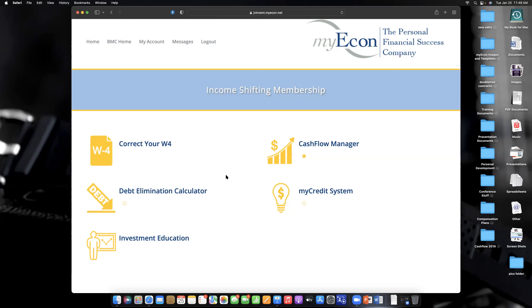Now you could have two, three, or four hundred dollars back in your paycheck from your job — legally. You can take that money and use it for debt elimination, investing, or whatever you want. That's one of the greatest benefits of having this program. You also get access to the Cash Flow Manager here — this is the web version. You'll most likely use it from the app on your phone, but you can view spreadsheets and print them for your tax preparer.